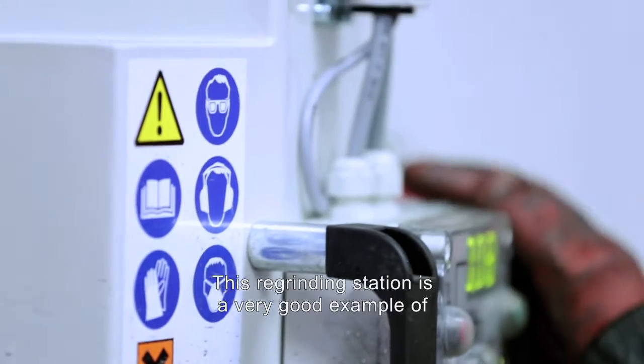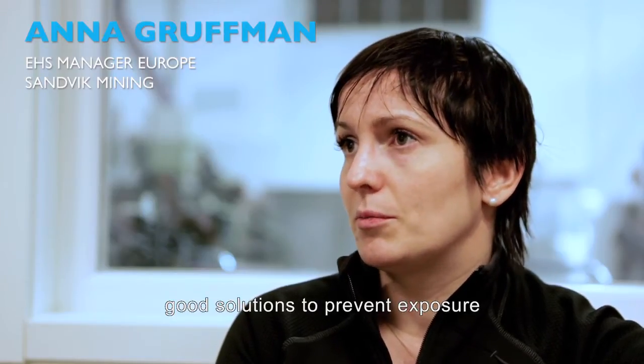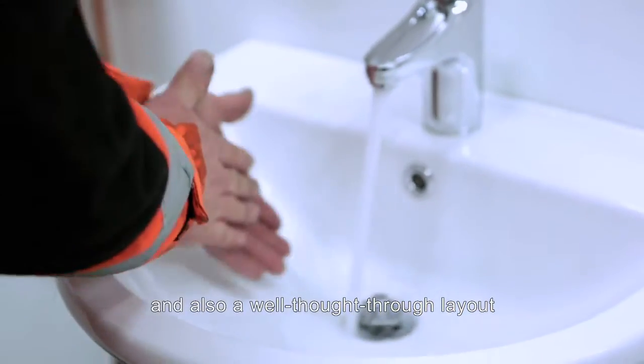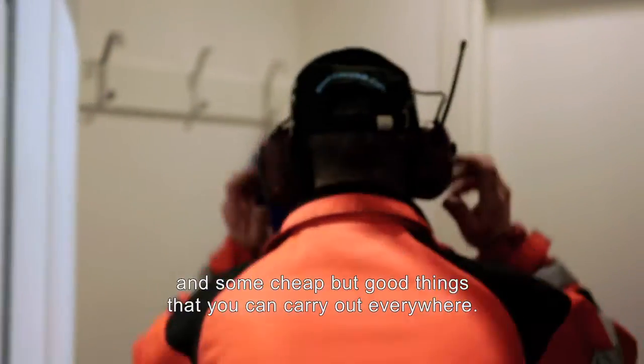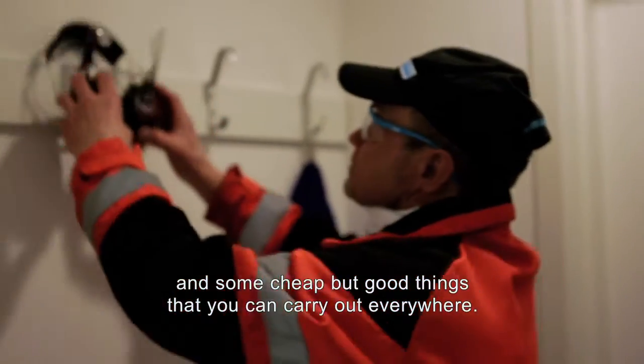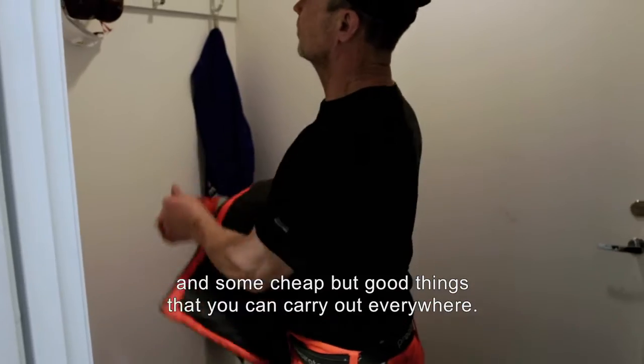This regrinding station is a very good example of good solutions for preventing exposure. It also has a well-thought-through layout. There are good things here that can be applied everywhere.